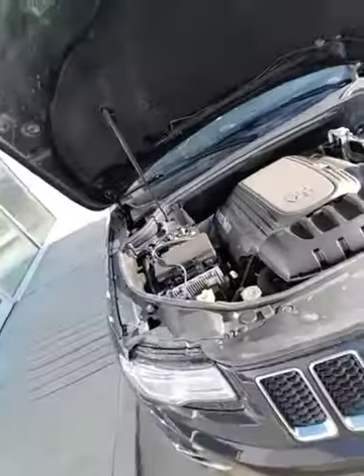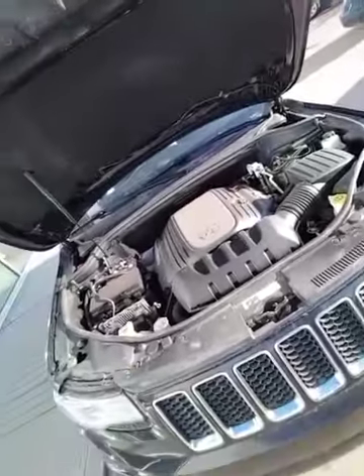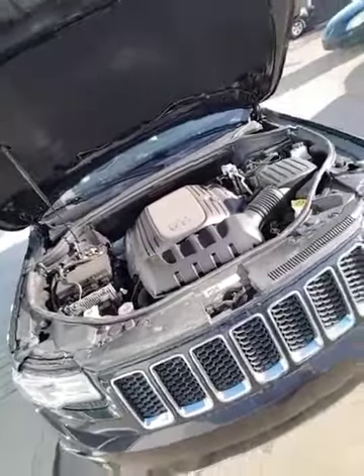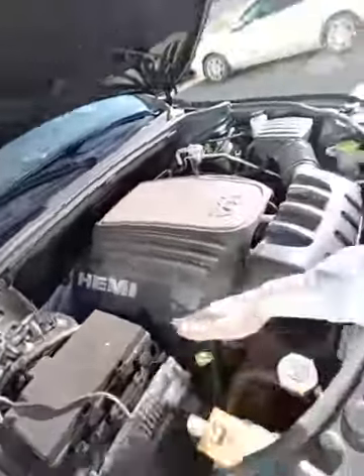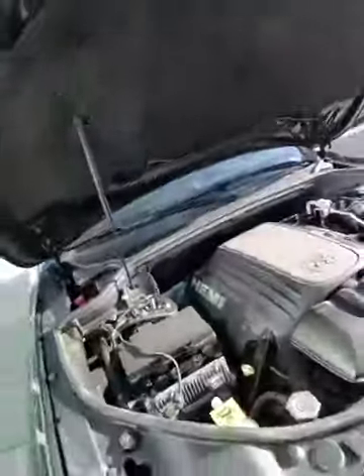Underneath the engine bay you've got the 5.7 liter V8 — you've got a ton of get up and go, 360 horsepower. Everything about Jeep products highlights all their service areas in yellow, very easy for you to do your own maintenance.